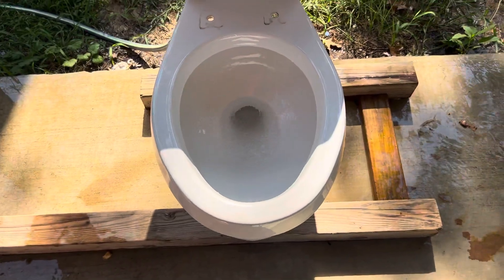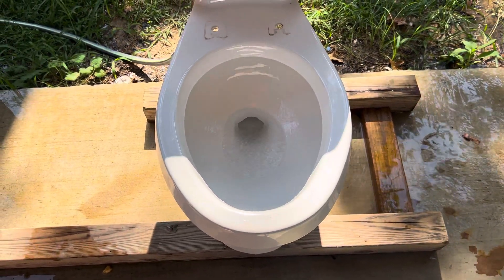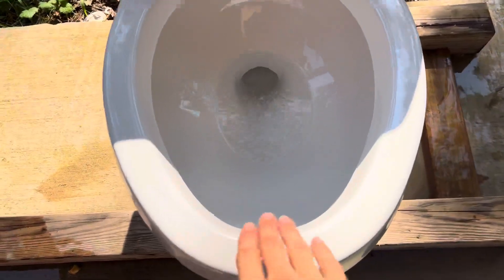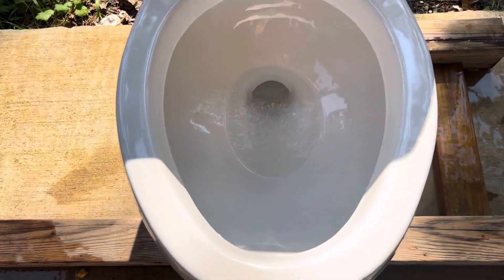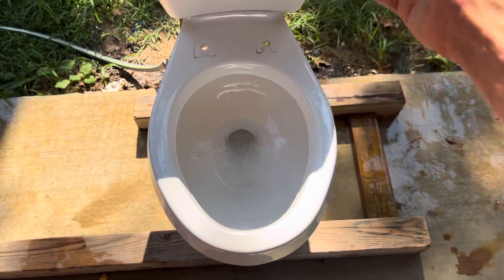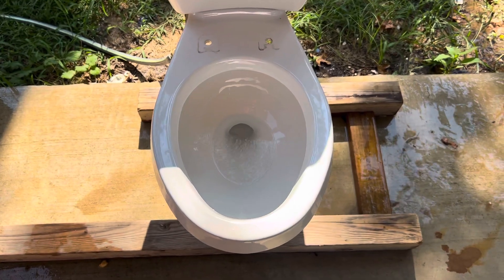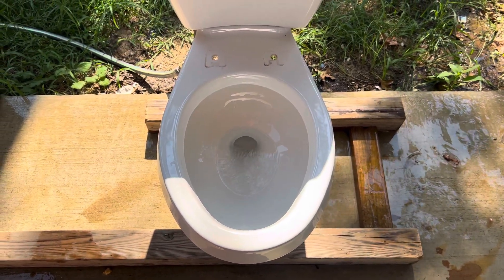Another thing that's really cool — the way this trapway design is designed, it actually allows it to have a continuous flush, if that makes sense. There's enough water power going through into the mouth of the trapway, it'll just keep flowing. It doesn't fill back up and then go to siphon again — it's just a continuous flush, which is actually really cool. I like how that's designed.